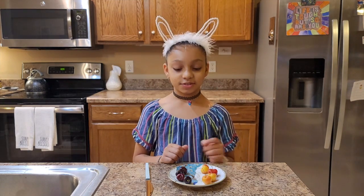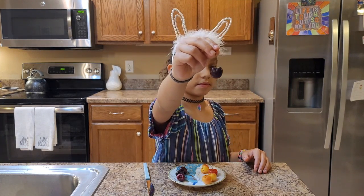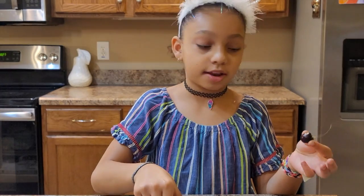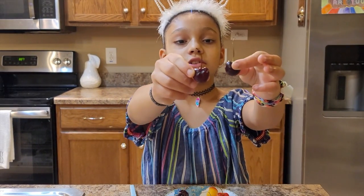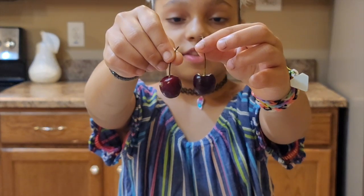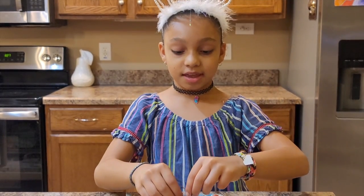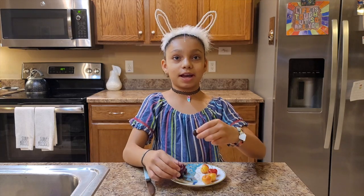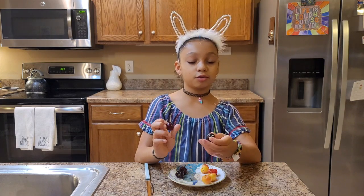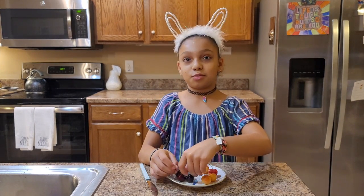Here's the red cherry. You might be able to tell that this cherry looks a lot darker than this one. The reason for that is as cherries get riper, they get darker. So this one is more ripe than this one. And even with just a little bit of pressure, I can tell the darker, riper cherry is softer than the less ripe one.